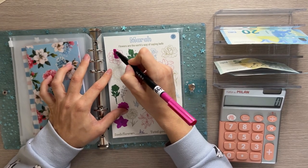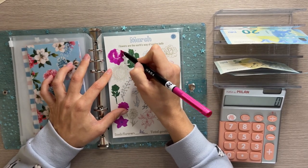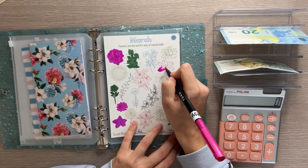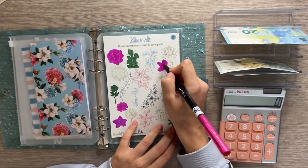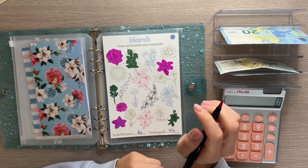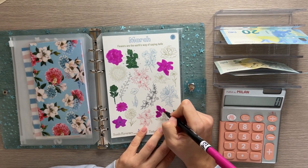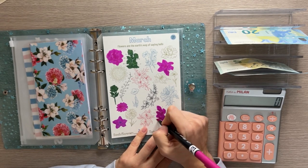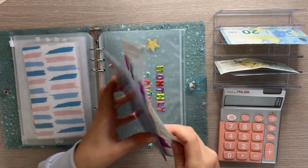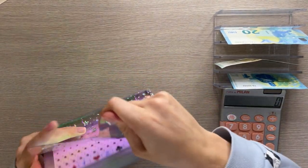You can get these monthly savings kits on my Etsy shop — I have one for each month of the year, themed around the season or a certain event. There are also challenges like taking steps, drinking water, and no-spend days. Keeping your budget fun and active keeps you engaged and motivated. I colored in five flowers, and now we're done with the A5 binder.